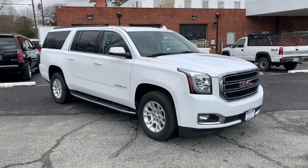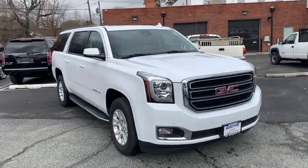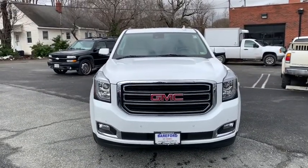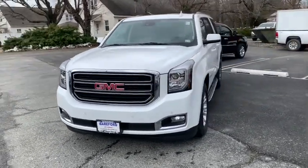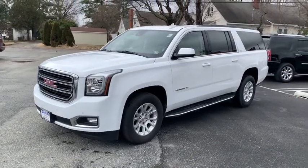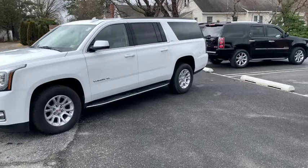We are pleased to show you the 2020 GMC Yukon XL. The GMC Yukon XL is a great choice for families who need a full-size SUV with maximum seating. The looks don't hurt either. This vehicle has less than 35,000 miles.